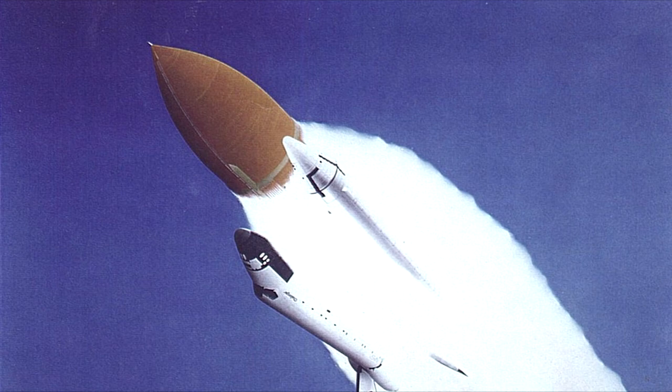Velocity 2,200, 57 feet per second. Altitude 4.3 nautical miles. Downrange distance 3 nautical miles.